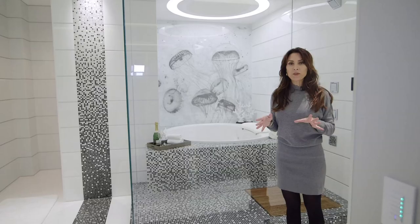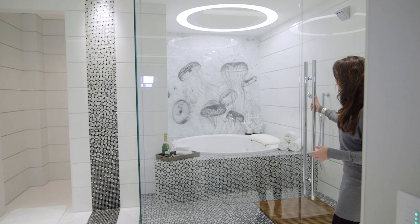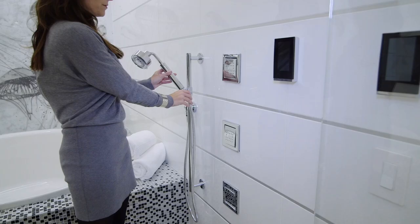Check out what the designer did with the bathroom. He basically created a glass box that becomes a wet room. Inside you'll see there is a shower and behind a soaking tub. I love this etched jellyfish design in the feature wall. It's got a built-in flat screen, totally self-contained in this beautiful streamlined glass box — I just think it's brilliant.